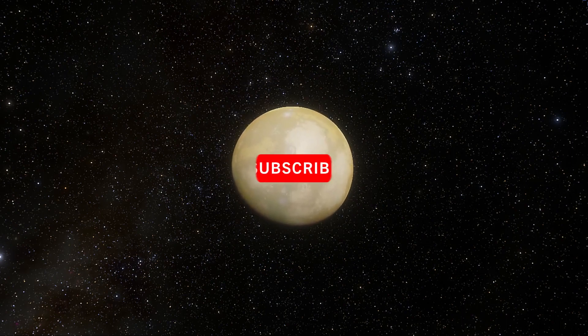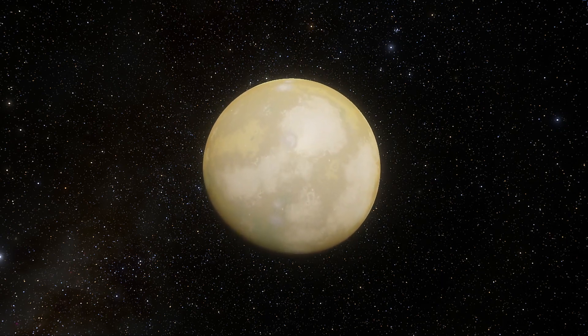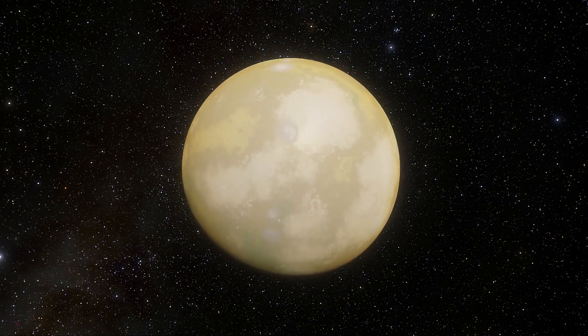Before we start, make sure to subscribe to my channel and turn on notifications to never miss out on videos about celestial bodies and space exploration.